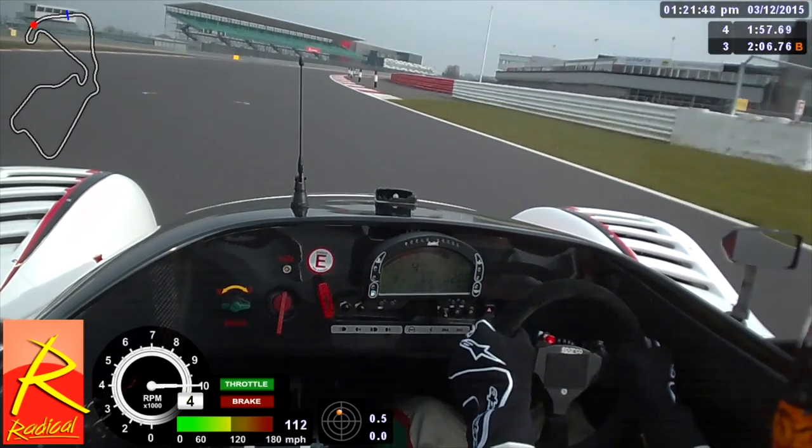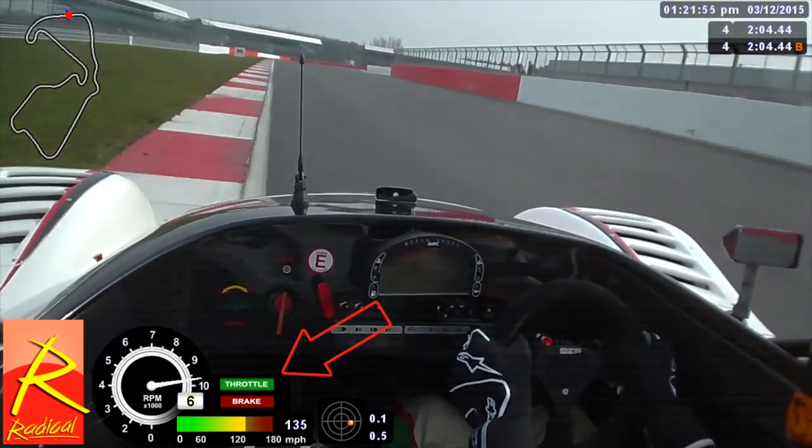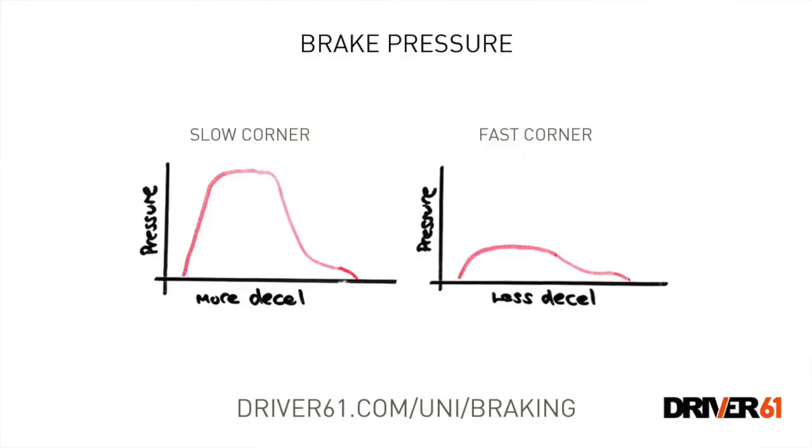If the quick corner isn't quite flat out, you need to be very careful with the pedals — whether it's just a lift or a slight brake. We need to be very smooth so that we don't get weight transfer to the front, we disrupt the balance as little as possible, and we carry as much speed through the quick corner as we can. We should never just dab the brakes coming into a quick corner because that transfers the load way too quickly and makes the car work too hard. It's more of a gentle brush on the brakes if we do need to brake at all.